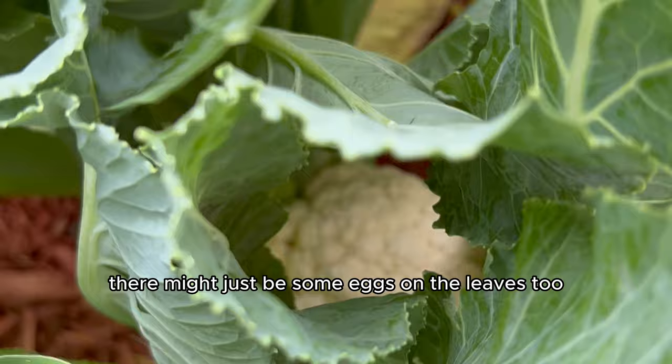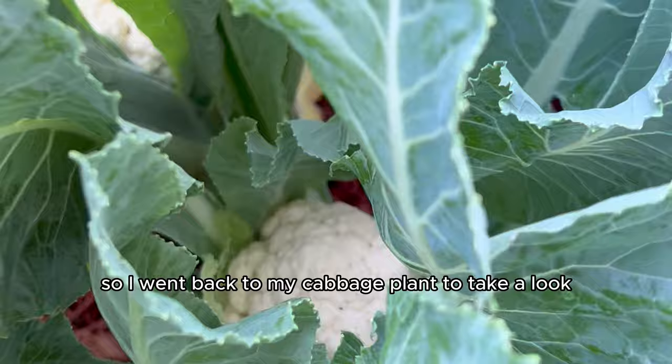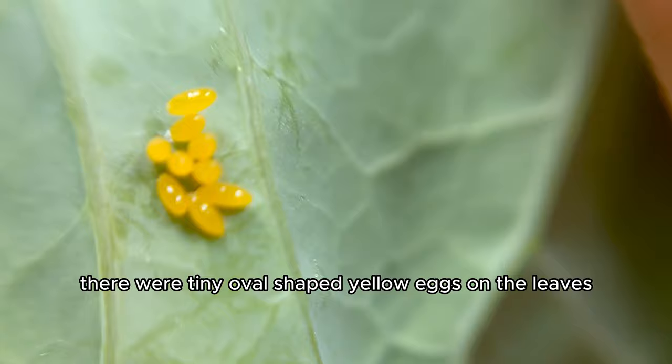So I went back to my cabbage plant to take a look, and what I found, instead of a caterpillar, there were tiny oval-shaped yellow eggs on the leaves.